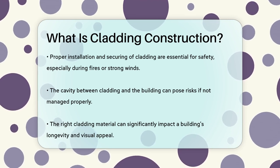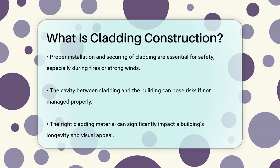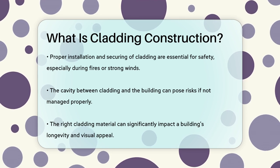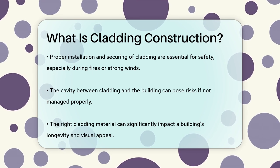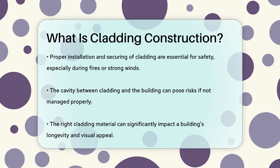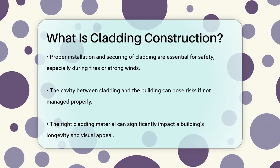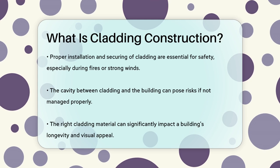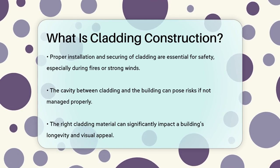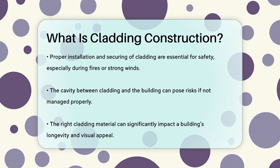In summary, cladding construction is about adding a protective and decorative layer to a building's exterior. It's a crucial part of building design that protects against the elements, enhances the building's appearance, and ensures the structure remains safe and durable. Whether it's wood, stone, or metal, the right cladding material can make all the difference in the longevity and appeal of a building.